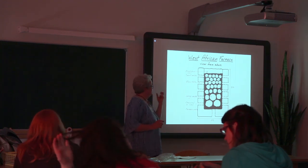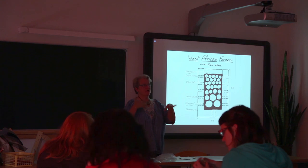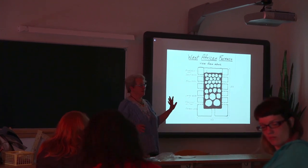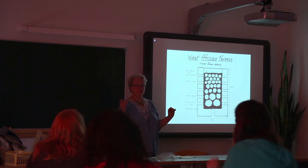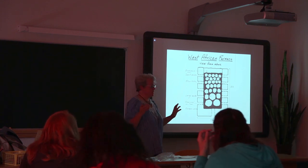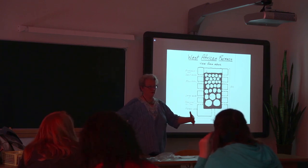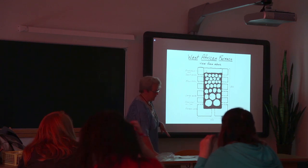This is how a West African furnace works. Imagine a giant shoe box that is eight feet long, four feet wide, and three feet high — about the height of these desks, so you can still lean over and get into them.